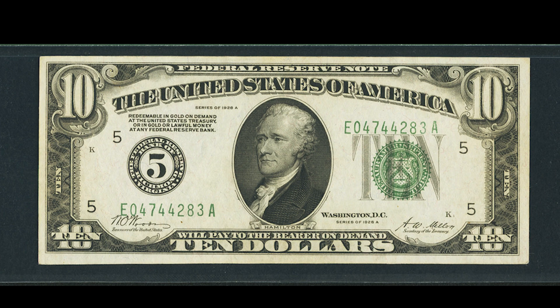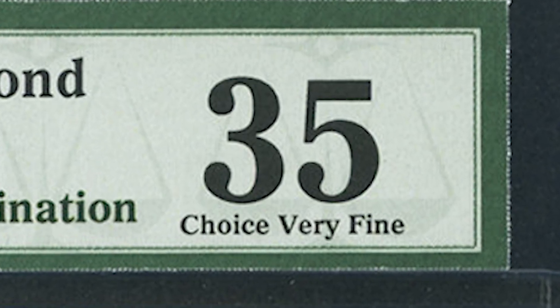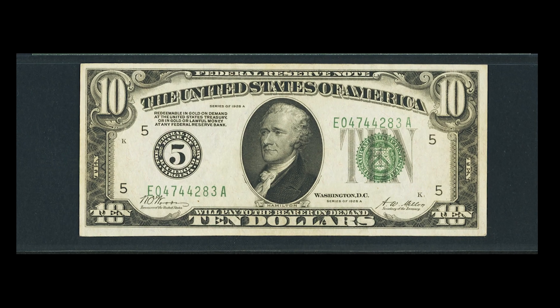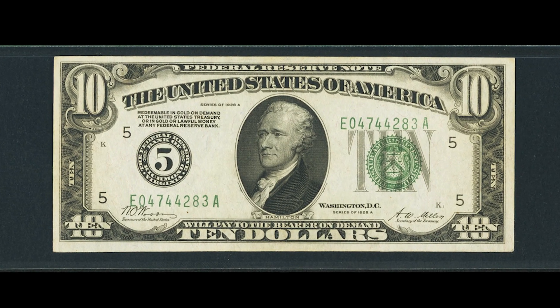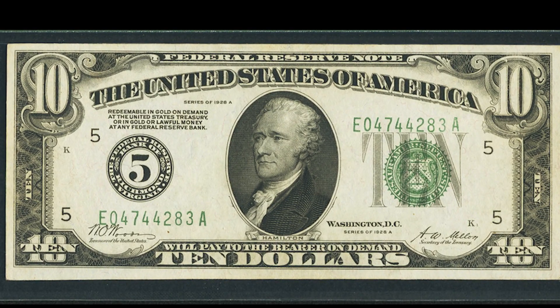This bill was graded by PMG — a Very Fine 35 — which means it has a good amount of folds and potentially some damage. What you need to know is that the better the condition the bill is in, the more money it's going to be worth. If you find a very rare bill, keep it safe and keep it flat, because every fold will dramatically decrease the value. If this bill was uncirculated — meaning no folds — it would have brought so much more money.